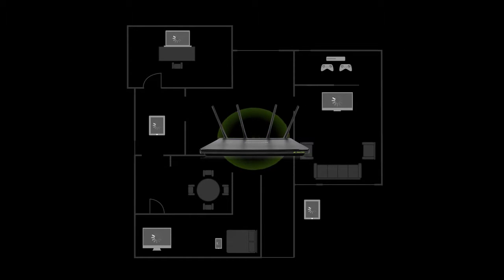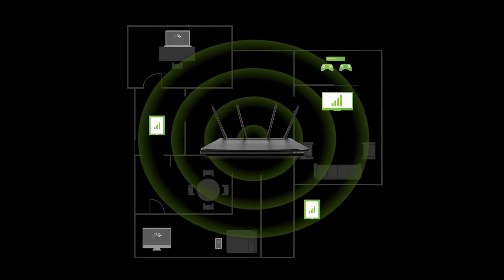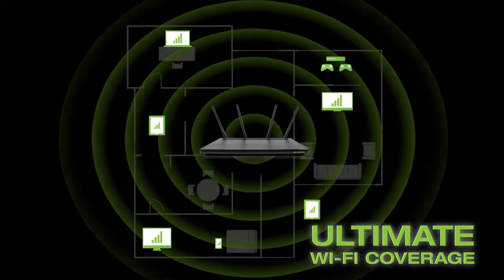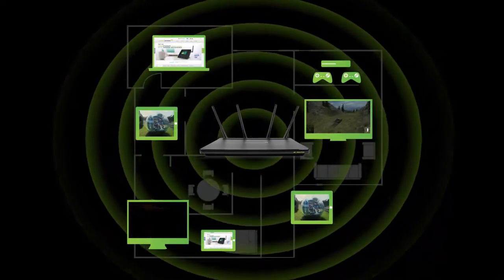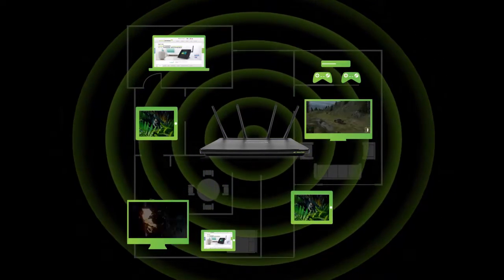All of this advanced technology combines to provide a fast, reliable, capable Wi-Fi router that's built to deliver ultimate Wi-Fi coverage for your whole home. With groundbreaking MU-MIMO technology, everyone can stream, play, download, and game all at once, without lag.